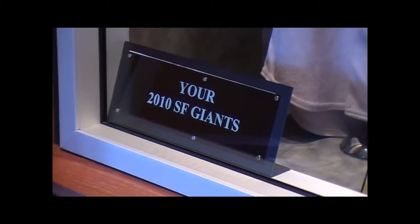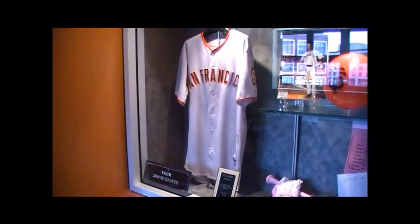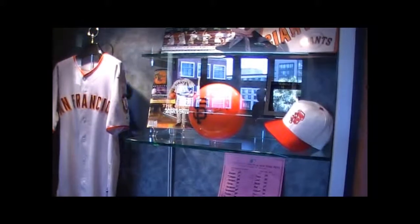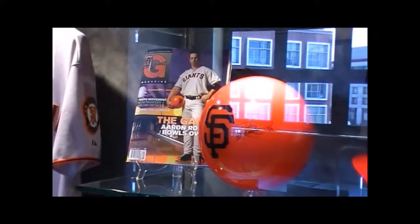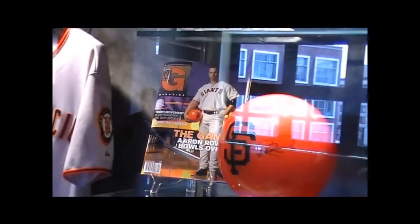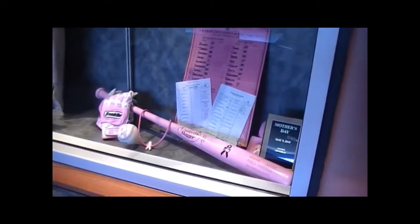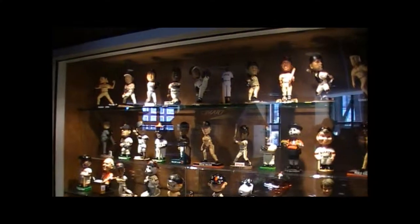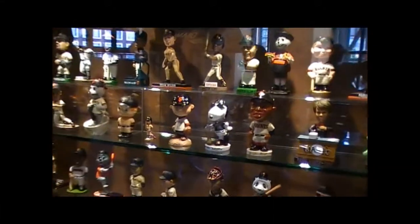The bobbleheads that were given away to fans over the last few years — this year we just released the Lucy bobblehead. Hopefully we'll get an additional statue up here if they create the Lucy statue. There are lots of great different bats on display as well. You can even touch Barry Bonds's baseball bat right here in one of these cases. We have single A's here, double A's here, Virginia, and then triple A's down.